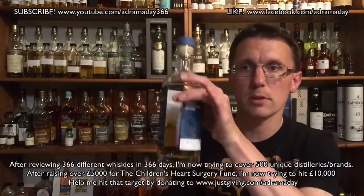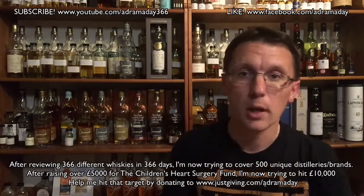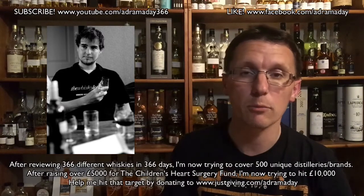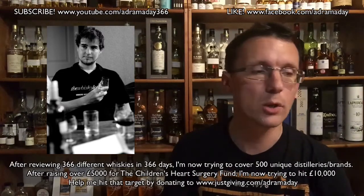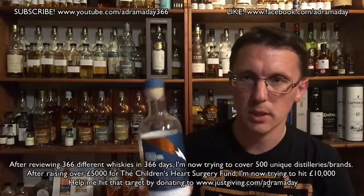This is actually edition number two, and this sample bottle — of which there is a little bit left — was very kindly donated by a good friend of mine, Joe Clark, who actually used to be working for me when I was manager of the whisky shop in York. We're going to go back to Joe a little bit later.